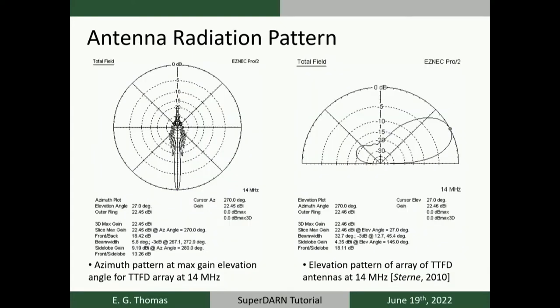SuperDARN uses phased array steering to look in different azimuthal beam directions without physically steering any radar components. Simulated radiation patterns of the newer wire antenna designs show that the azimuthal beam width is fairly narrow — giving good angular resolution for resolving convection — while the elevation beam width is fairly broad. This is useful because we don't know the optimal propagation paths of our radio waves through the ionosphere, which depend heavily on ionospheric densities and disturbances, so we want to launch signals over as broad an elevation window as possible.